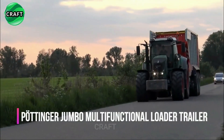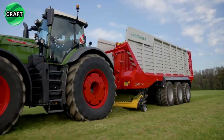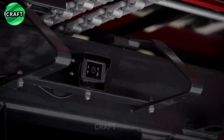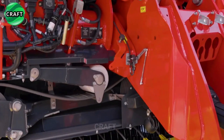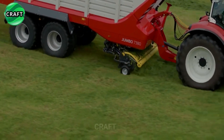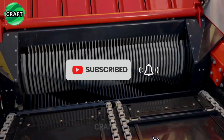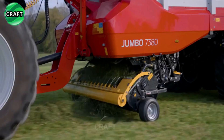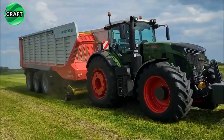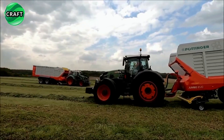The revolutionary Pöttinger Jumbo 8000 multifunctional loader wagon is a self-loading wagon designed for various agricultural applications. Built with a robust chassis and high-quality materials to ensure durability under heavy loads and rough terrain, the Jumbo 8000 offers power from 110 to 230 horsepower and a large loading area of 38 to 56.6 cubic meters, allowing easy and quick loading of hay, straw, and silage, providing high-quality feed for farm animals.